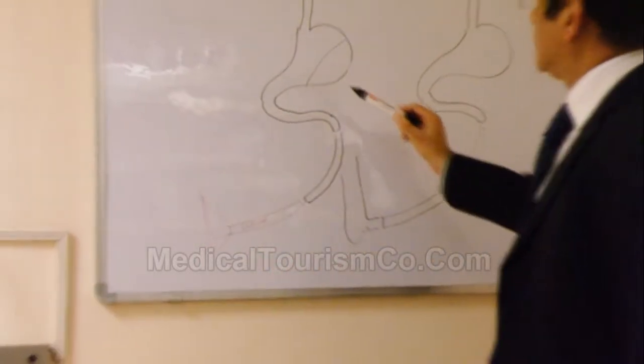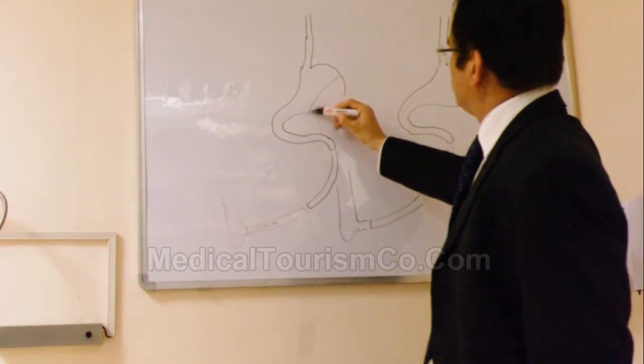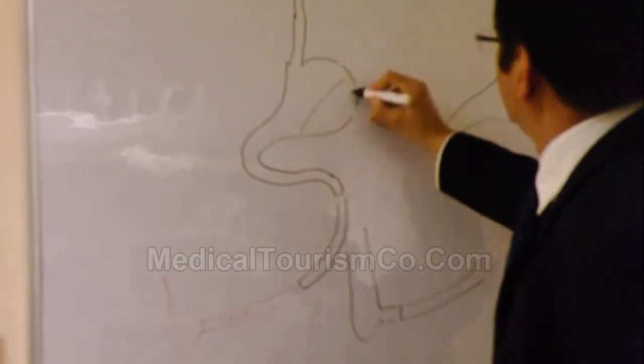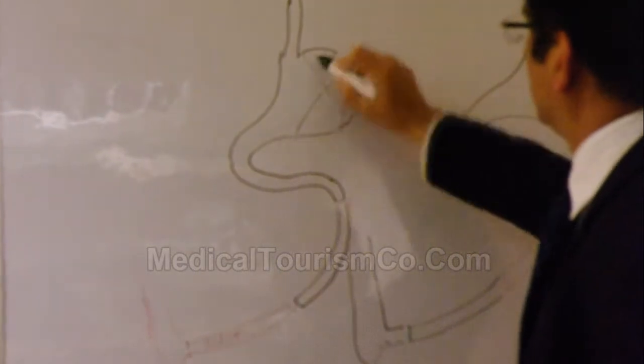So what we do in this kind of procedure: the first thing is we take off this much of the stomach. This portion of the stomach is resected and removed.